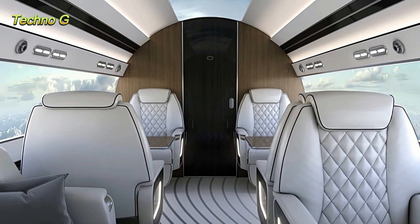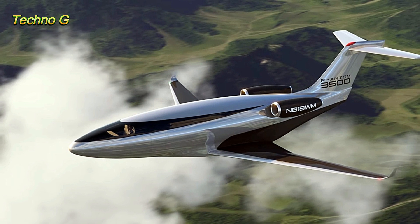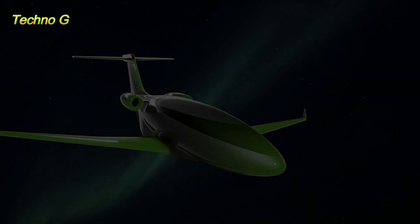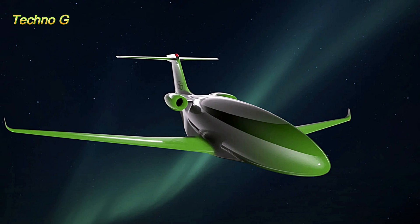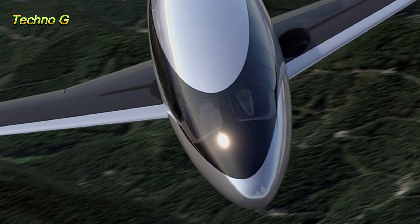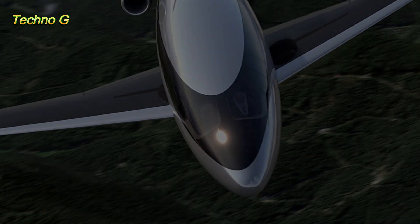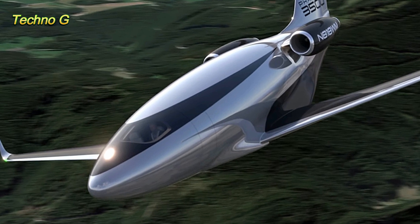Perhaps the most futuristic aspect of this aircraft isn't its aerodynamics, but its cabin experience. Because the smooth fuselage design eliminates windows, Auto has replaced them with a system called Supernatural Vision. This groundbreaking setup uses high-definition digital displays that run along the cabin walls and ceiling, showing real-time exterior views. Passengers will still enjoy panoramic vistas of the world outside, but without the weight, drag, and structural compromises of traditional windows.